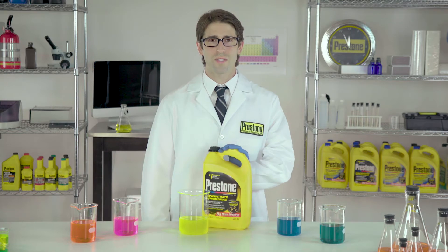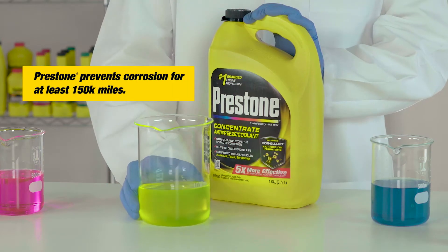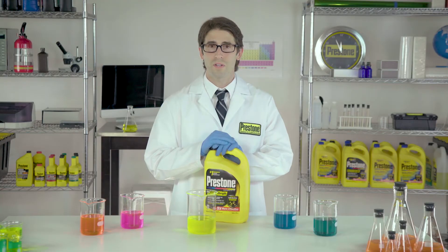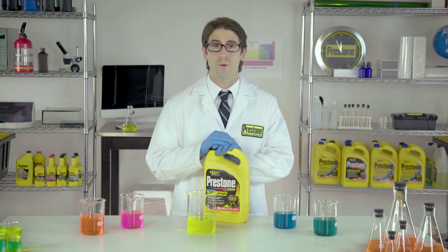That's why we formulated Prestone antifreeze with our patented CoreGuard inhibitors with a fluorescent yellow color. The characteristics of this color make our antifreeze compatible with any color of antifreeze — green, blue, orange, or pink.